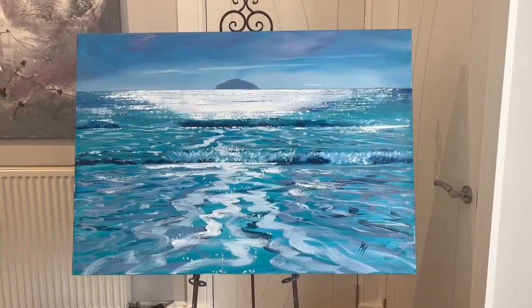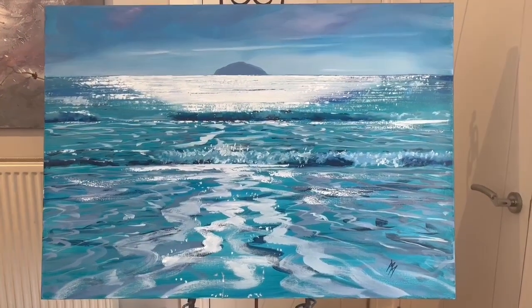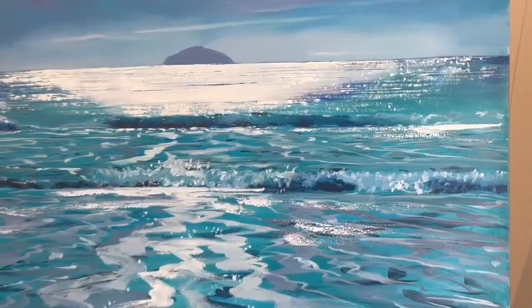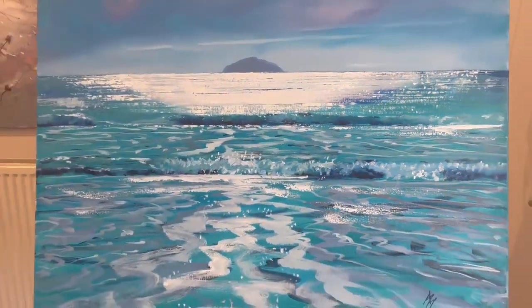Hi, my name is Michael Murphy. Here's your painting: Bathed in Sunlight, Ailsa Craig — 100 by 70 centimeters, oil on box canvas. It's all painted at the sides, ready to hang, so no need to frame unless you want to.